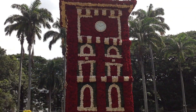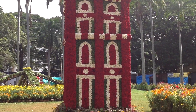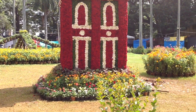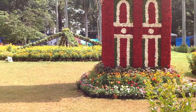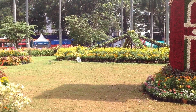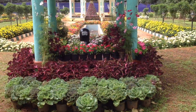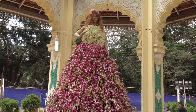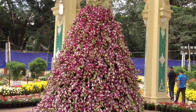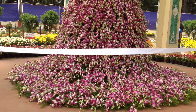Floral replica of Doddha Gadyara, or the big clock tower of Mysore. A Shivalinga, and a Barbie doll made out of a few thousands of orchids.